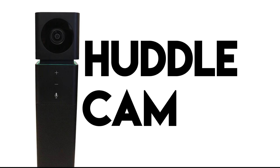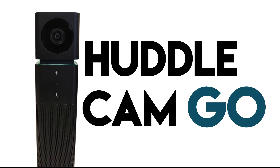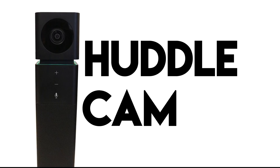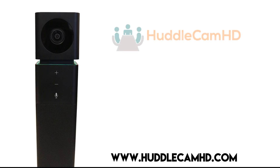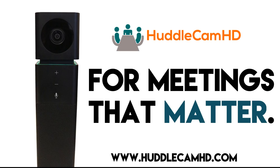Available in a sleek white or matte black, the Huddlecam Go is built to make video conferencing anywhere go. Visit www.huddlecamhd.com to learn more about our USB-based video conferencing products. Huddlecam HD, for meetings that matter.